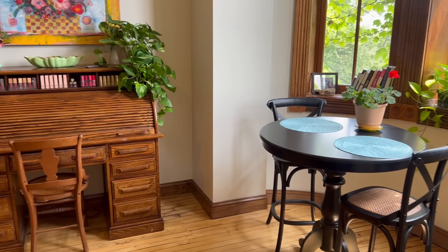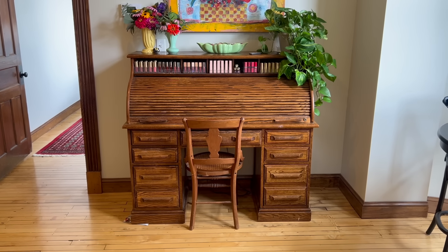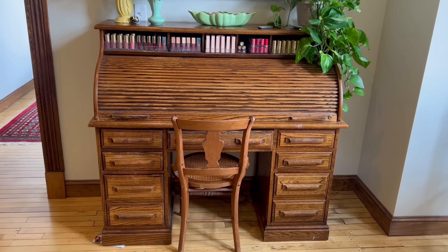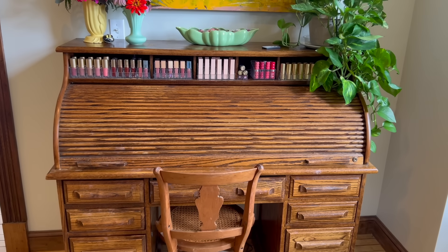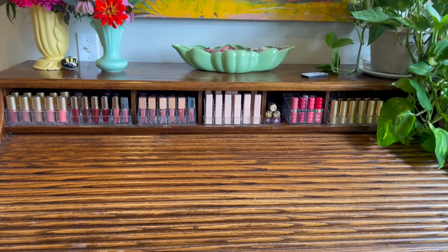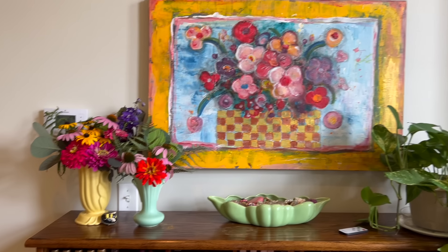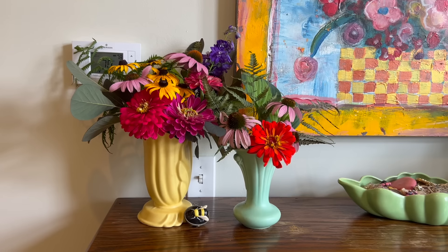Moving from the dining area to my makeup area. This beautiful roll-top desk was left behind by the previous tenant — this is where I store and apply my makeup. I'm not going to show my makeup storage now because it is a little bit of a mess, but I do have a video on my makeup storage which I will link below. I love displaying my lipstick collection. And above is the painting that my aunt painted — beautiful, bright, happy floral colors.